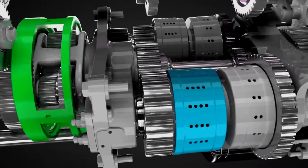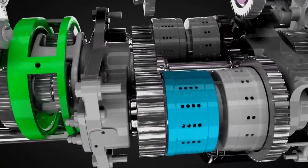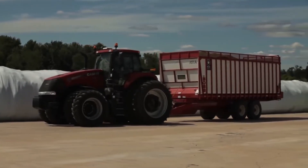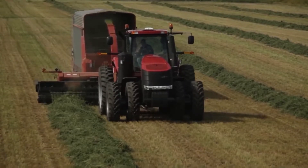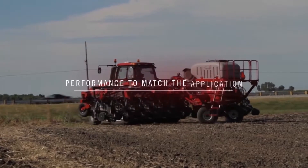In addition to the propulsion handle, all Case IH tractors equipped with the CVT transmission come with a foot pedal to control the tractor, just like your car or truck. This increases flexibility and control when hooking up implements, using loaders, and other operations. At any speed, in either direction, the engine is always delivering full power to the wheels on the ground. Shuttle operation couldn't be simpler.